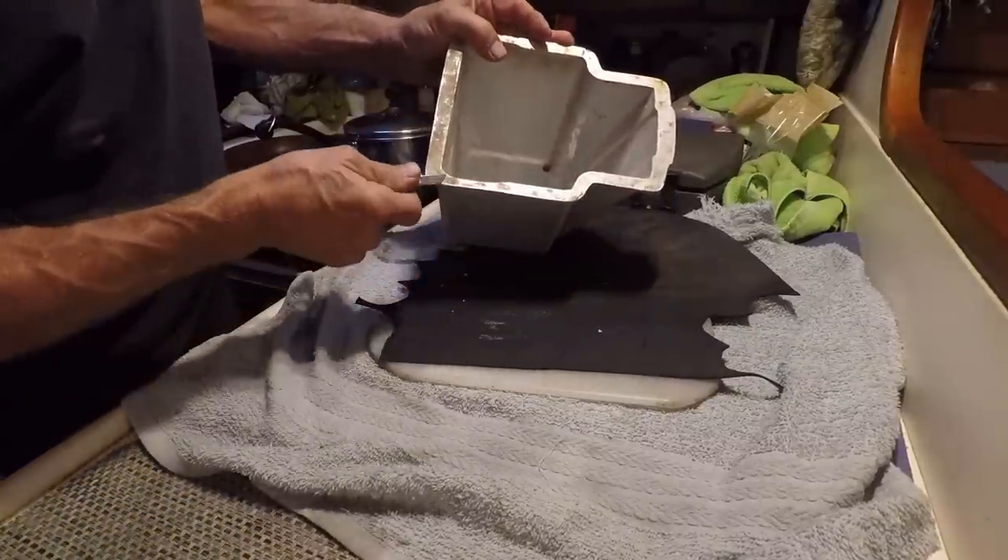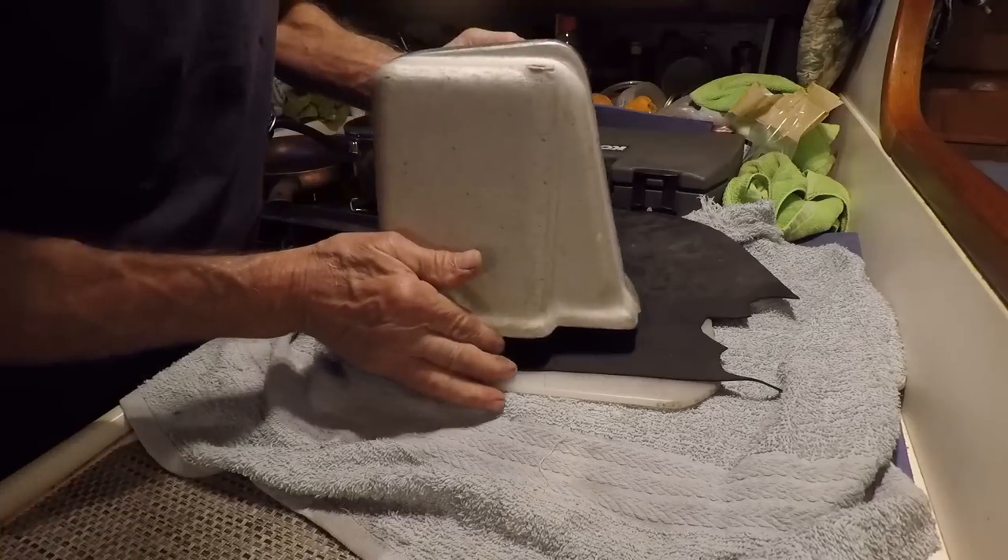Since I don't have a new gasket from Lofrans, I can make my own out of a little piece of thin rubber.